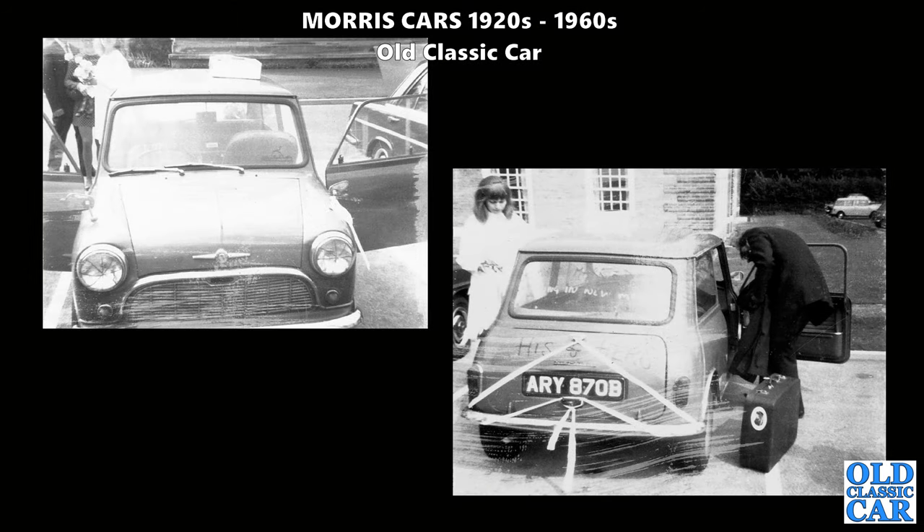Anything but square - here's a cracking little 1964 example of the Morris-badged Mini Minor on someone's wedding day. I wonder where this was - you can even see a little Mini estate in the background of the second photo, with all sorts of messages scrawled all over the car.